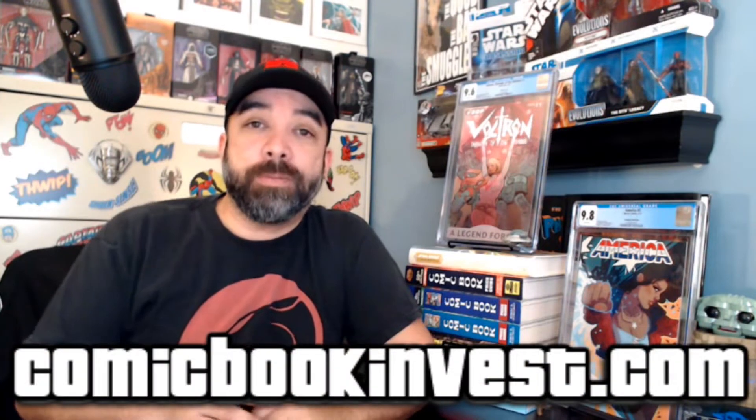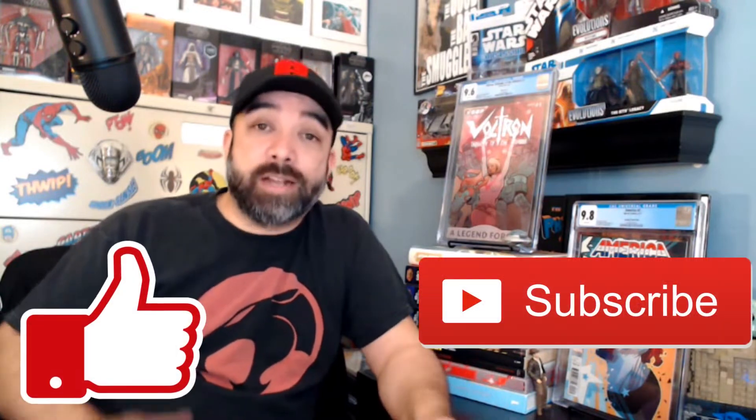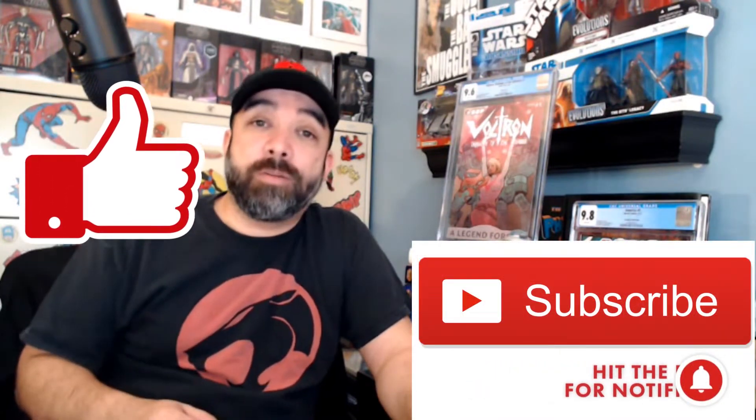Welcome back everybody to another edition of Dollar Bin Digging Finds. This is the Dollar Bin article that I do over on comicbookinvest.com, where I'm sharing those books that I actually pulled out of those cheap bins myself. These are random things — some stuff I'm speculating on, things I just can't leave behind, things I like, things I want to read, sometimes great art, things that catch my eye, or just really oddball things. Please like, subscribe, and hit that alert button so you don't miss any content.